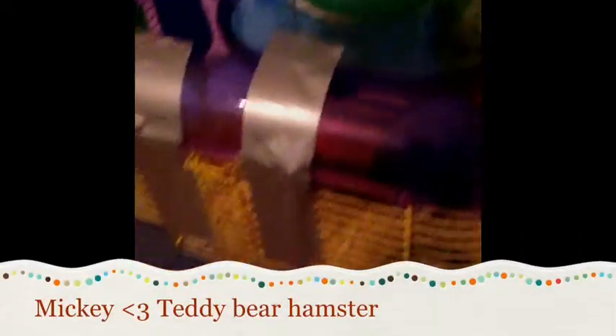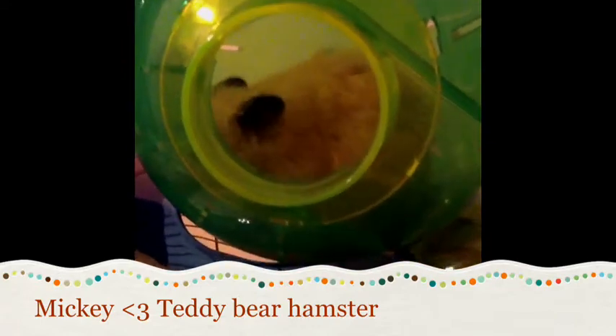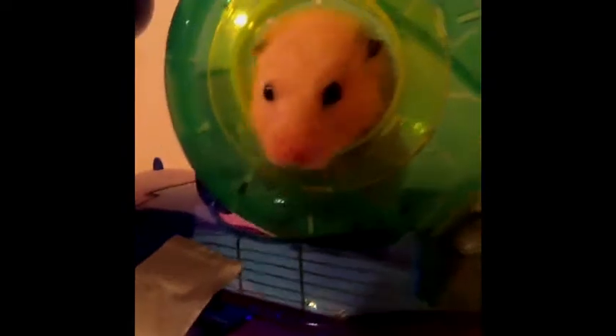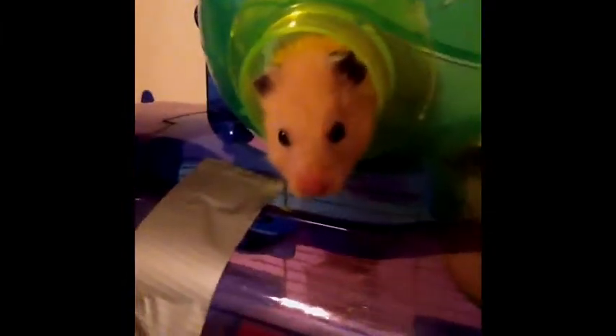So this is Mickey — he's in his ball right now. You can see him inside there. He's a teddy bear hamster, I think. Hi Mickey! He has like the biggest ears. I know it doesn't look like it now, but he has huge ears. I'm gonna put him back in his cage. There you go. And this is his cage.